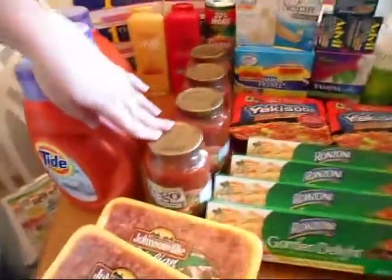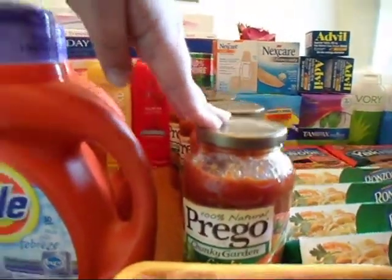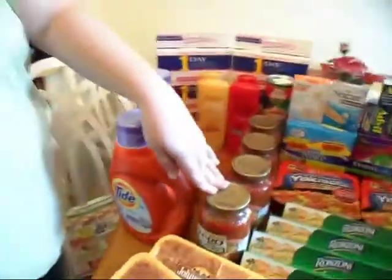The Prego was $2.07 and we have a dollar-off coupon for two of them, so it's $0.50 off each, making them $1.57. My coupons were actually expiring, which is why I bought them — not like I need Prego, but I went ahead and got them anyway.